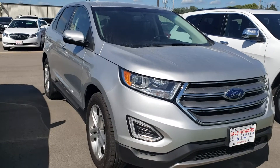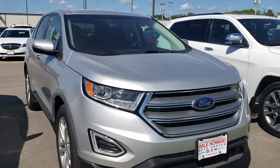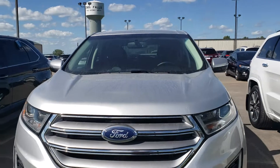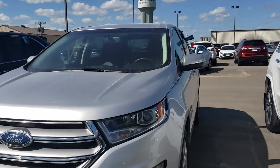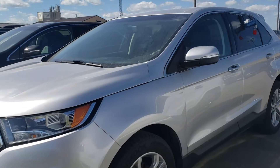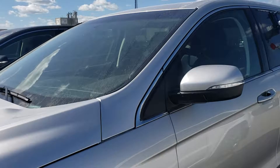Hello, Wayne from Dale Howard Auto here on this 2018 Ford Edge Titanium all-wheel drive. What a great SUV. Right off the bat, I think the Edge has got the most comfortable seats of any SUV — I'll let you be the judge of that — but this one is in excellent condition and well taken care of.